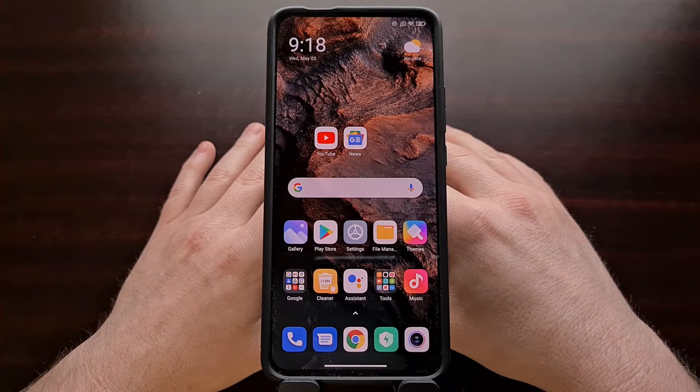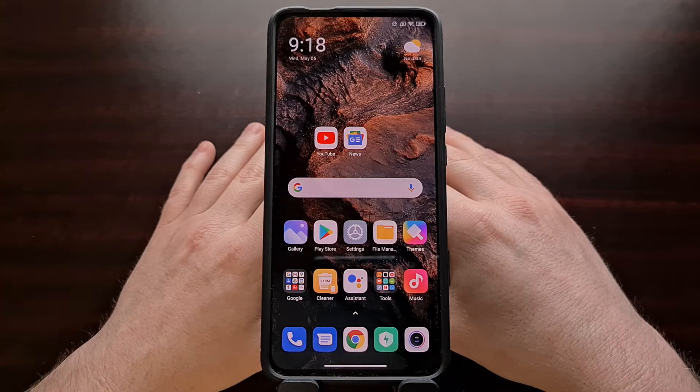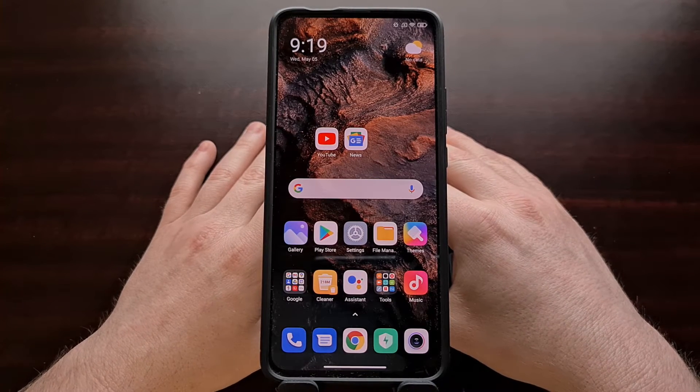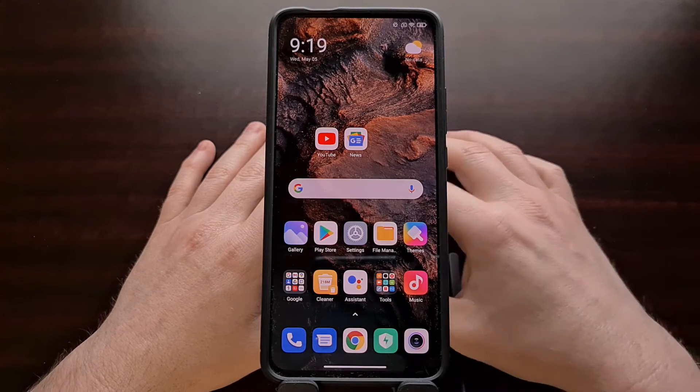I've got the POCO F2 Pro right here and in today's video I'm going to be showing you how to keep and lock an application in the recents page so that it cannot be force closed by tapping the clear all X that you typically see in the recents page.